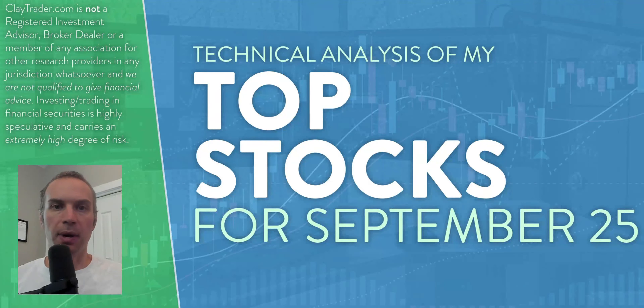Hey, it's Clay at ClayTrader.com. This has been my top 10 stocks as we head into Monday, September 25th. This will be a technical analysis breakdown. So if you are someone that uses charts within your trading, or maybe you're just interested in learning more about charts and how they can be used as a tool to help make good decisions as a trader, this will be a video for you.